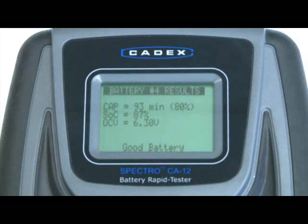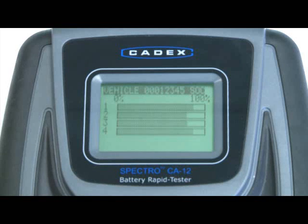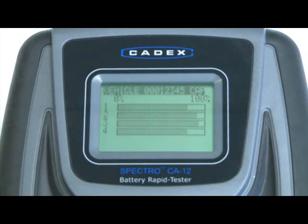A quick touch of the button allows you to scroll through the results for each individual battery. From these results, you will be able to estimate the remaining capacity to ensure you are not stranding customers, and find the individual bad batteries without having to replace the entire set.